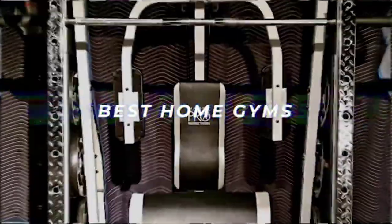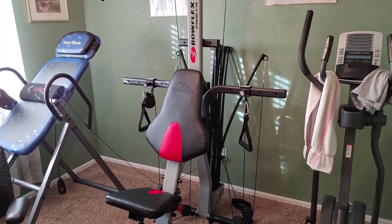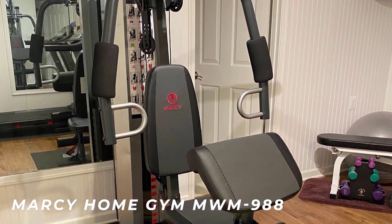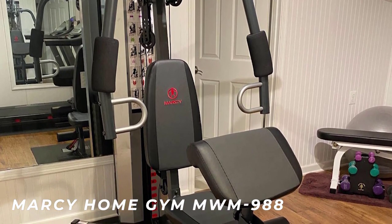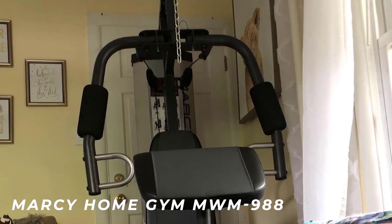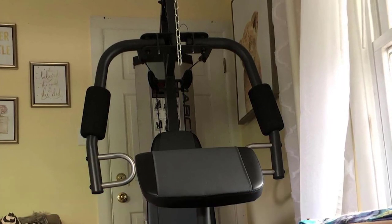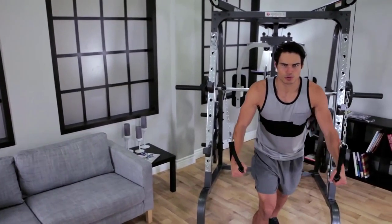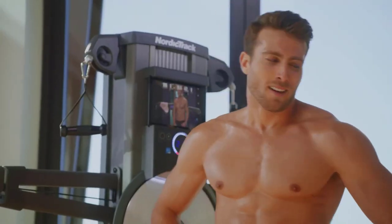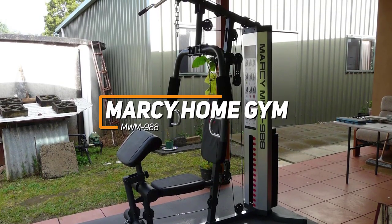I researched and tested some of the best home gyms in order to find the best one. By the end of this video you'll know exactly what the perfect home gym is for you — like the Marcy home gym MWM-988, which is comfortable and easy to use but still provides enough versatility to work out your entire body. The only problem is that the Marcy home gym isn't perfect for everyone, and if you don't know some specific things to look for you can end up with a gym that won't work well for you, which is why I made sure to include options for all types of people.